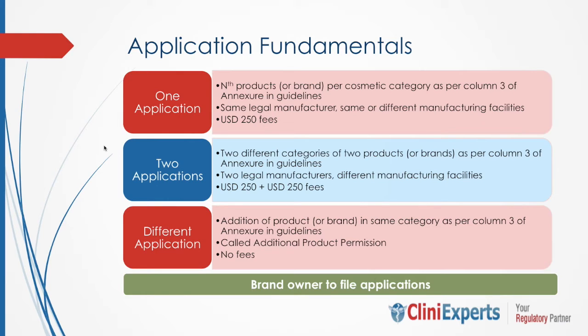In any existing valid registration certificate, if the applicant wants to add any further brand or product of an already registered category as mentioned in column 3 of the annexure for the same manufacturer, a separate application will need to be submitted by the importer — which we call an endorsement in India — but no fee will be charged. In such cases, additional product permission will be endorsed to the already approved category in the given registration certificate, and the validity of the registration certificate will remain the same.